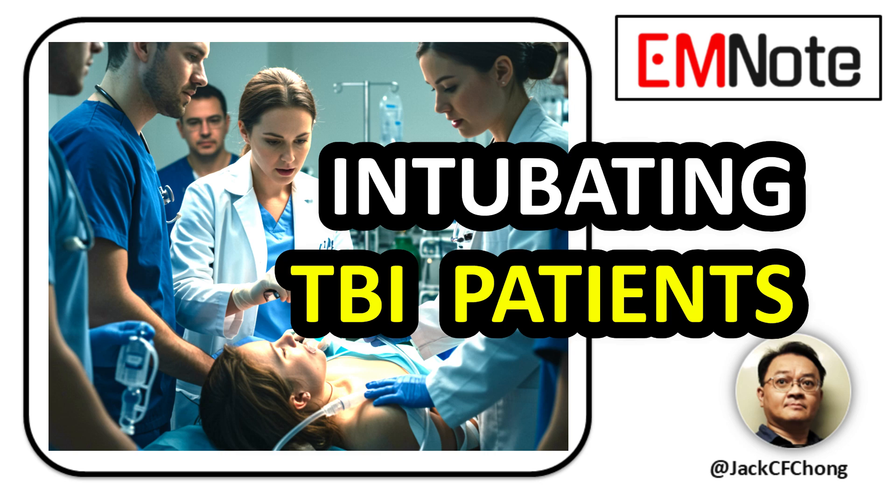When you're intubating a patient with a brain injury, it's a completely different situation. Our main goal is to secure the airway while doing everything we can to prevent any secondary brain injury. So let's walk through the key principles to make that happen.